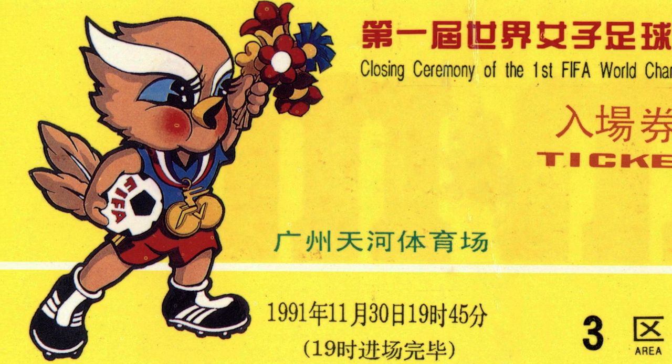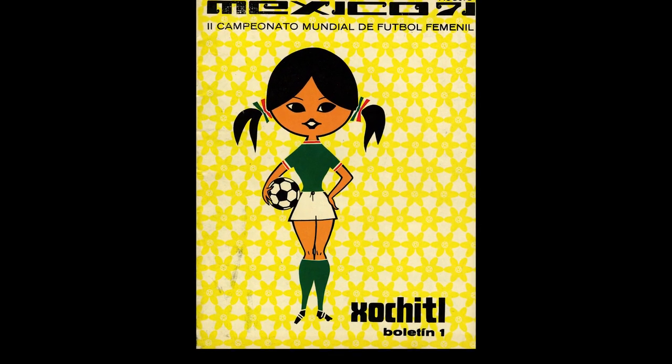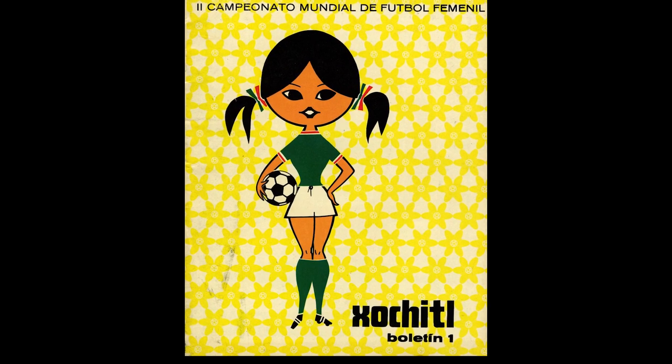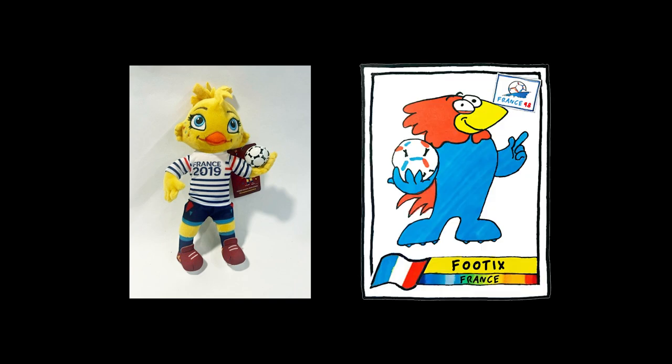Although Ling Ling was the first official mascot, remember Xochitl from earlier in the video? She was the mascot for that unofficial 1971 tournament in Mexico. We also have in our collection a stuffed toy of the 2019 Women's World Cup mascot, Etty. She's the daughter of Footix, the Men's 1998 World Cup mascot.